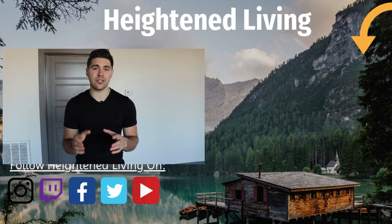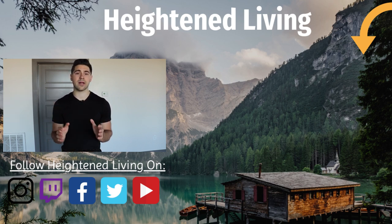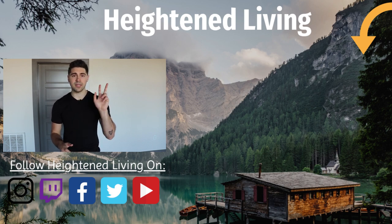Those are the four things to do to reduce EMF exposure. If this video helped you in any way, or you do something else, please put it in the comments below. Make sure to press the like button and subscribe so you can get notified when videos like this come out in the future. Peace!